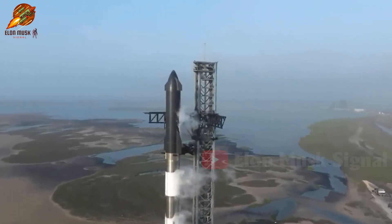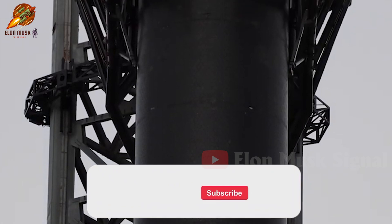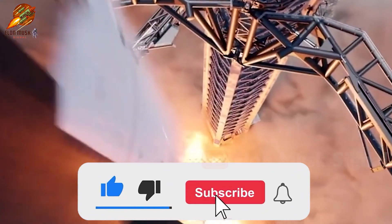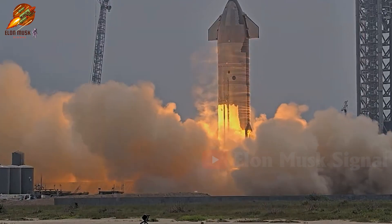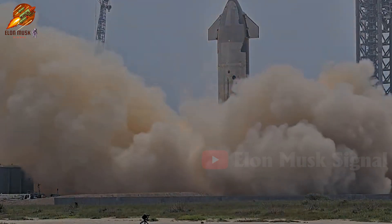Thank you for watching the video. Please leave your comments on today's broadcast. Don't forget to like, share the video, and subscribe to the channel for continuous updates on interesting information. Goodbye, and see you in the next video.